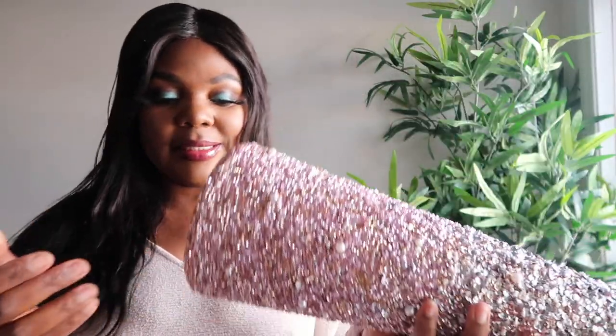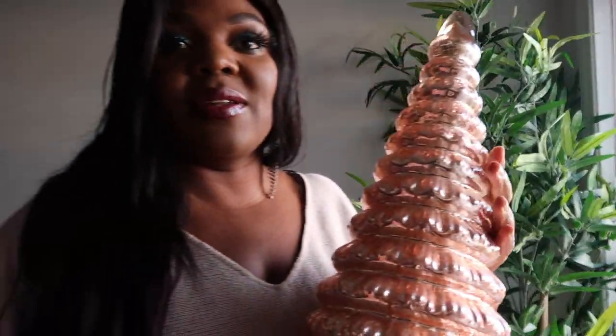I wanted to DIY these cones because I feel like it's something I could do, but I don't have the time. So I picked up this one for $14.99 and also this silver one for $14.99 as well. And look at this one — it's gorgeous, it's so beautiful.